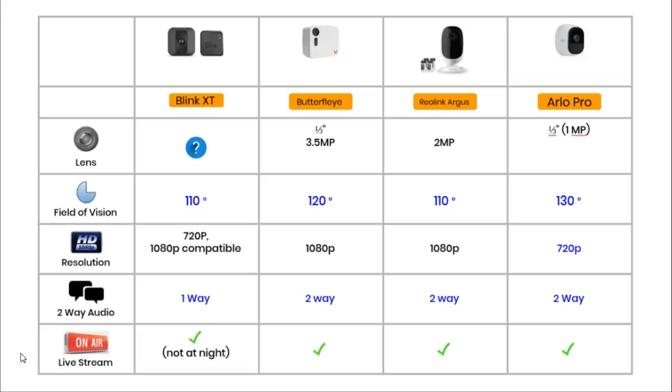Surprisingly, the two cameras that record video in 1080p are the Butterfly and the Reolink. The Arlo and the Blink only record at 720p, although the Blink is 1080p compatible and waiting for an upgrade. 1080p has been the gold standard for best security cameras, though 4K ultra high definition will become the next milestone in the near future. Three cameras offer two-way audio: the Butterfly, Reolink, and Arlo. It's a real surprise that two-way audio is not yet available on the Blink.